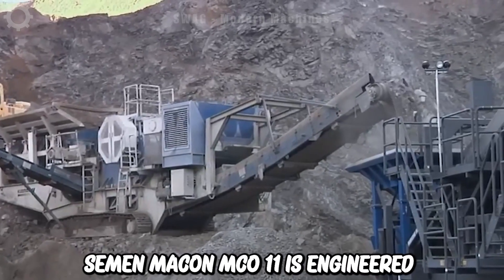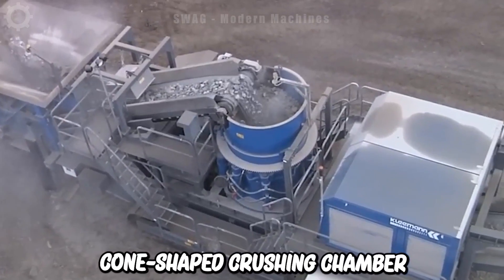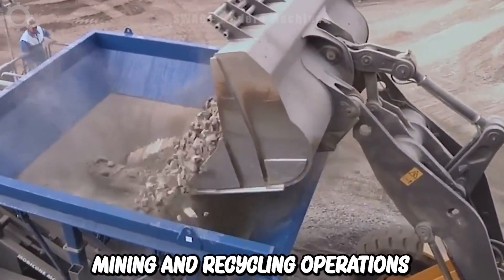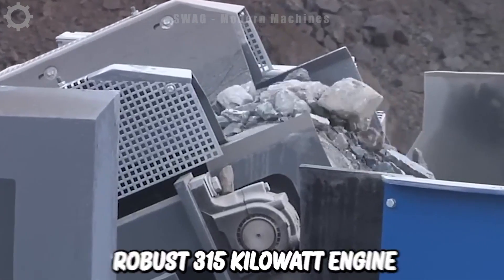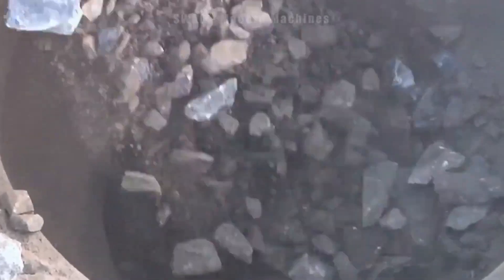The Seaman McCone MCO 11 is engineered with a cone-shaped crushing chamber, making it ideal for processing materials from medium to hard in construction, mining and recycling operations. With a robust 315 kilowatt engine, this machine can handle a variety of materials, including basalt, granite and more.